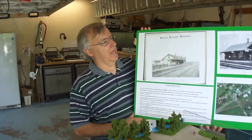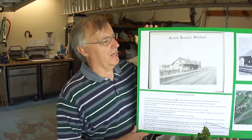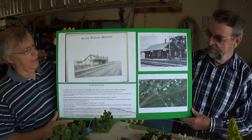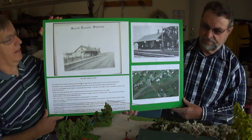We're here today near Saint-Lazare in Quebec. We just crossed the border and we're with Christian Derosier and his good friend George. He's going to tell us quite a bit about the details involved in this module that he has as part of his whole track setup.